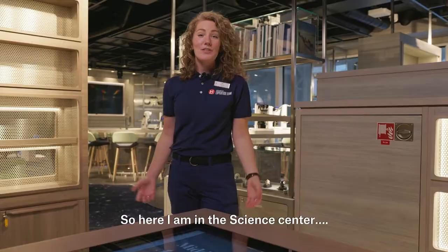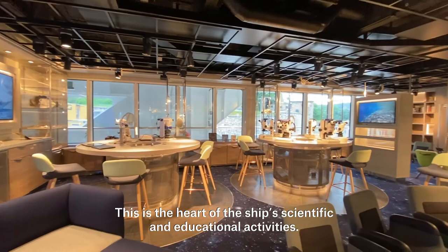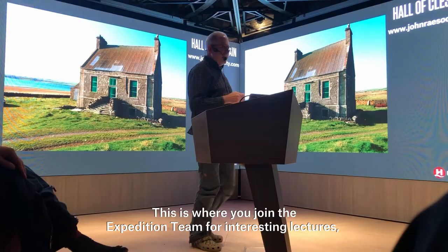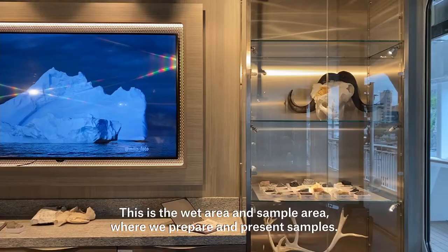Here I am in the science center. This is the heart of the ship's scientific and educational activity. This is where you join the expedition team for interesting lectures, activities, citizen science projects and photo courses.